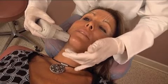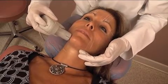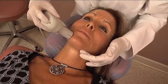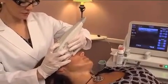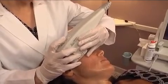Ulthera targets specific depths so that treatments can be customized to create TCPs at dermal or subdermal depths in any combination desired. This ability to focus energy at a precise location at a specific depth is what enables Ulthera to produce thermal coagulation points for predictable facial lifting and toning.